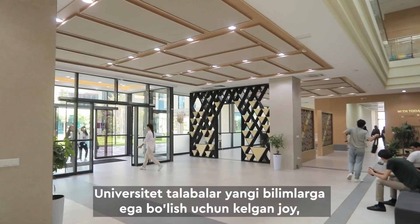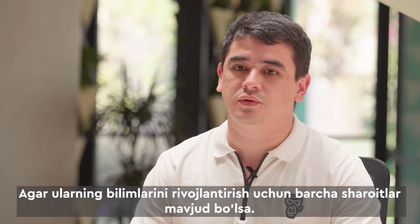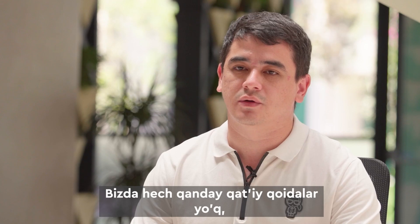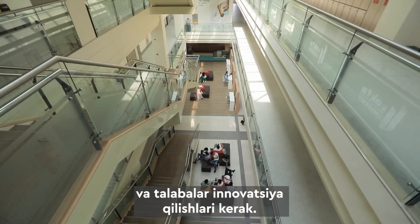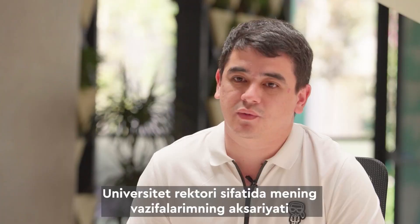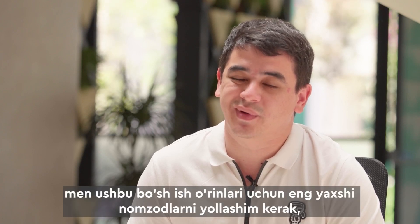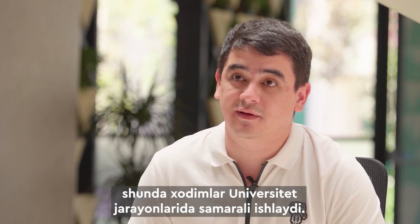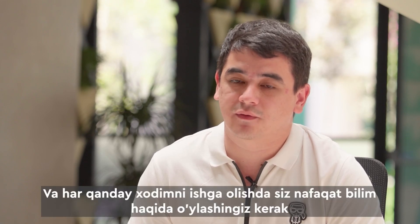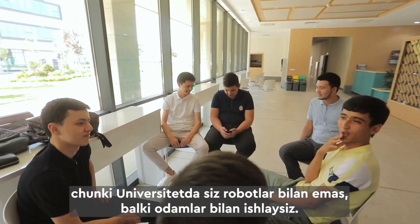University is a place where students come to learn something new, and it should have everything for the student. If there are all conditions to develop their knowledge, this is the best place to study. There should be no fixed rules, because the university is a place where innovation comes and students need to innovate. As rector, the most important thing I do is control the university by delegating my duties — hiring the best candidates, as staff effectively impact university processes. When hiring, you need to think not only about knowledge, but also about social skills, because at a university you are working with people, not robots.